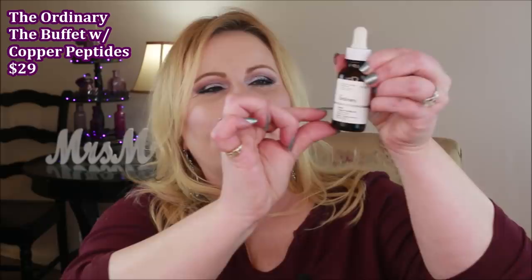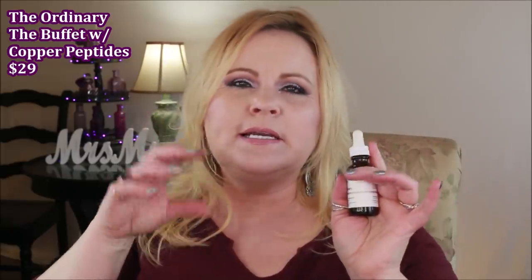This is The Ordinary Buffet with Copper Peptides, and I actually have about this much left in it. I don't like this product. The biggest reason is it's double the price of the regular Buffet from The Ordinary, and you cannot use any other active serums when you're using it. Every single night I use serums — glycolic acid and Retin-A later in my routine — and you can't do that with this. So this is a hard pass. I'm going back to my regular Buffet.